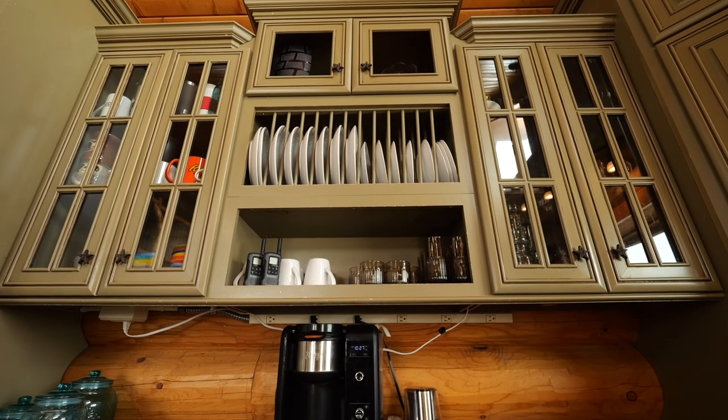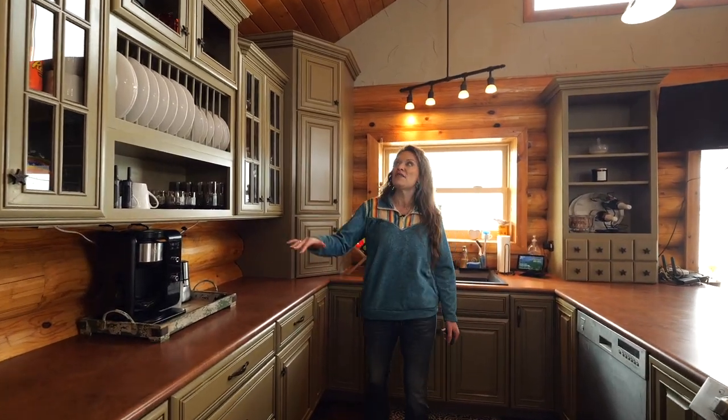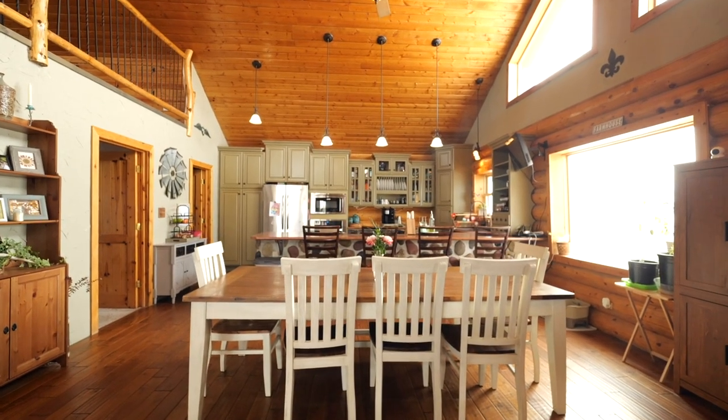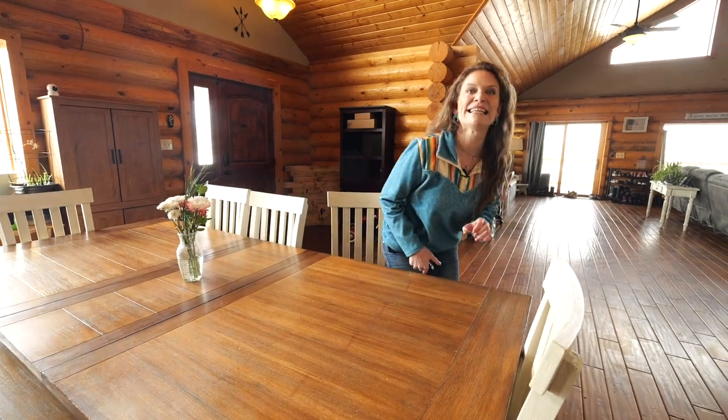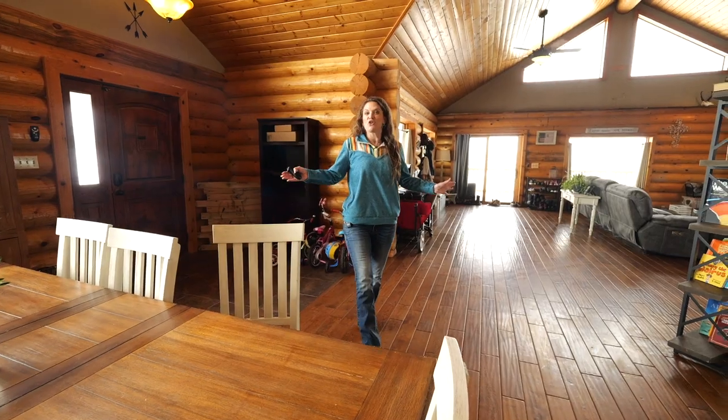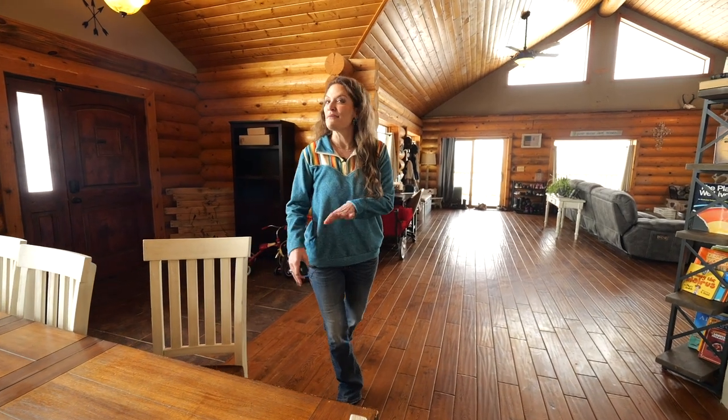One of my very favorite things about this kitchen are the cabinets. There are so many of them. They're the tall uppers like I love, and don't you think they're the perfect color? They accent the logs just perfectly. If you need a space for a large dining room table, this is it. It's ideal for everyone you need to sit around the kitchen table — great for casual meals or something fancy.